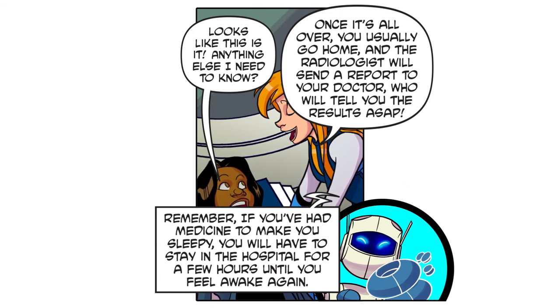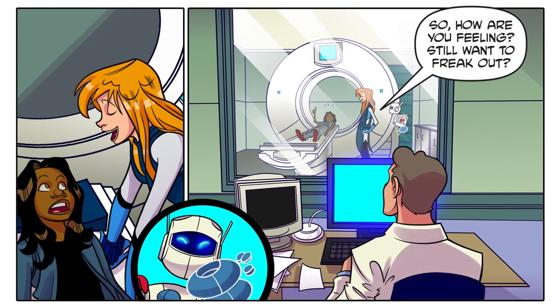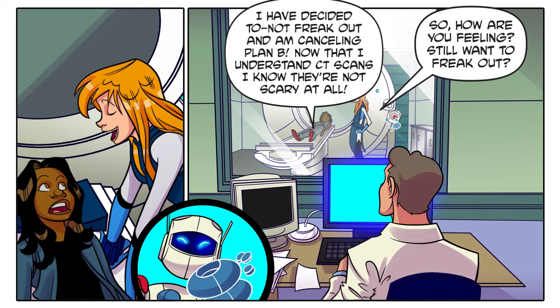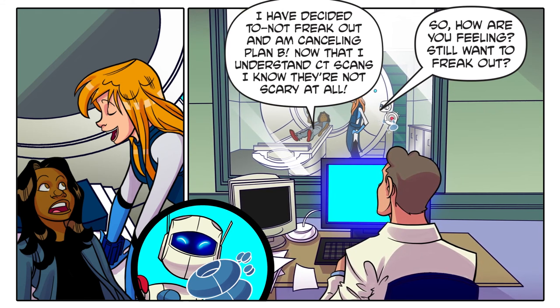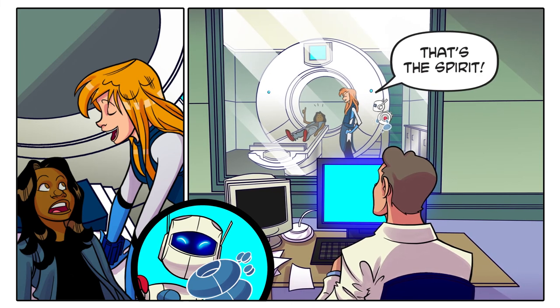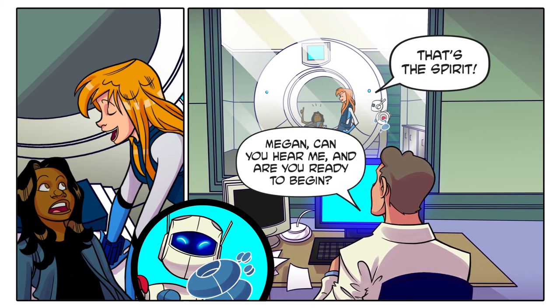Remember, if you've had medicine to make you sleepy, you will have to stay in the hospital for a few hours until you feel awake again. So how are you feeling — still want to freak out? I have decided to not freak out and I'm canceling Plan B. Now that I understand CT scans, I know they're not scary at all!